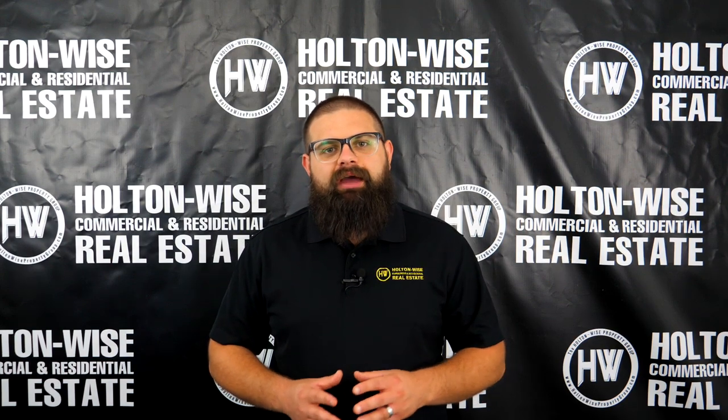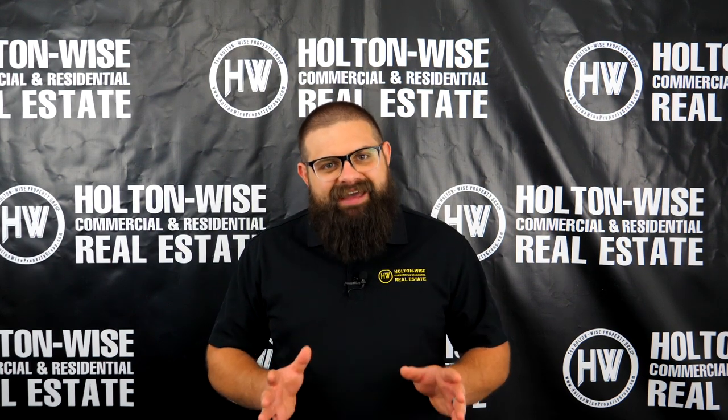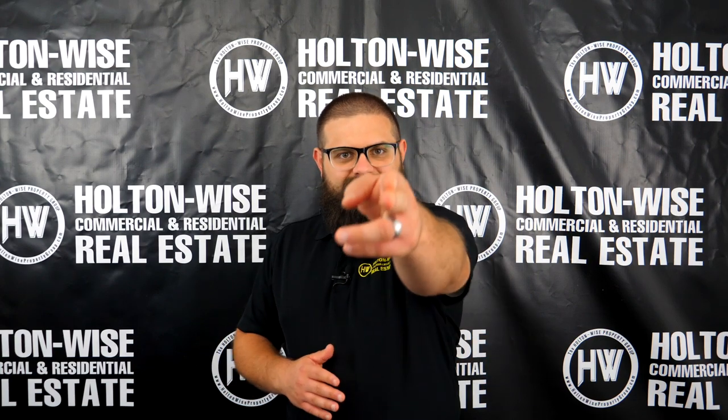The Ultimate Guide to Grading Birmingham, Alabama Neighborhoods. That's the topic of today's show. Let's dive in.